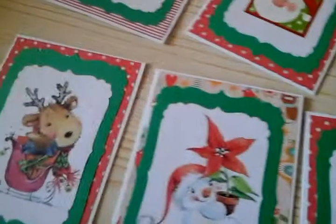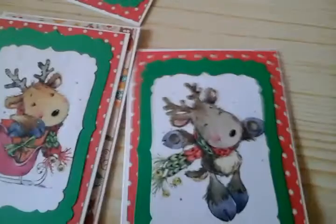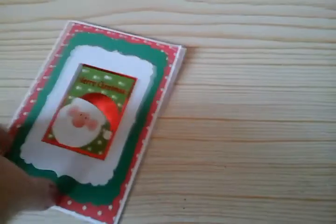They're all decorated inside, so they're all ready either to go or possibly to be put away for next year. I think I've made too many cards this year — I've got a bit carried away. Never mind, I enjoy doing it.